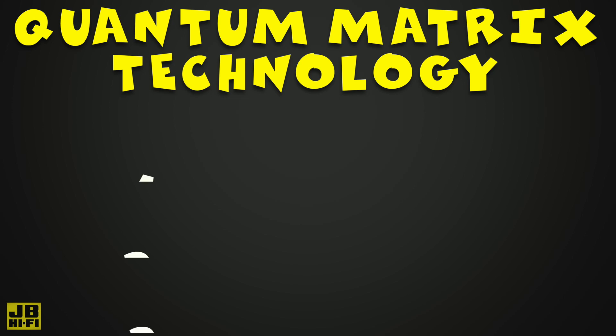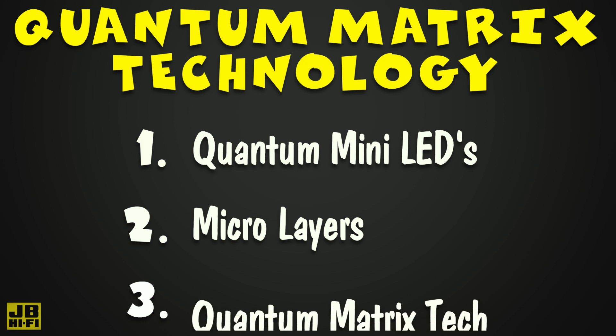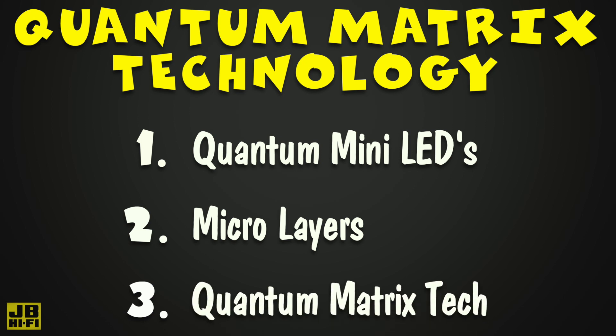To fully understand it, we need to break it down into three critical elements: quantum mini LEDs, the micro layers on top of those quantum mini LEDs, and the quantum matrix technology that controls the quantum mini LEDs themselves.